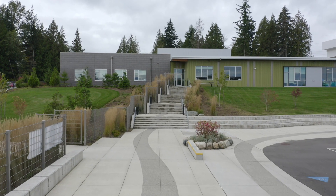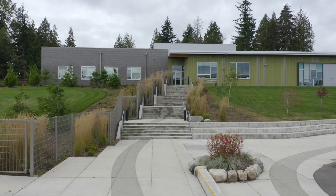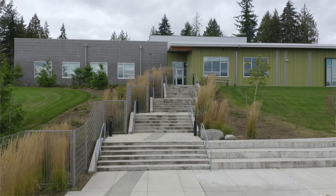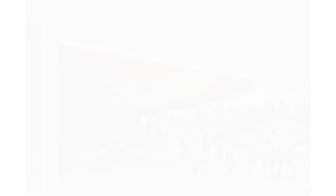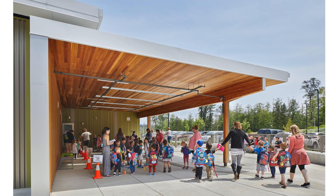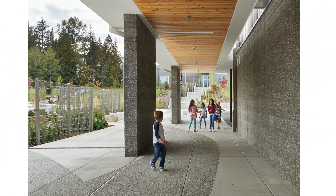The idea of flow became a significant part of our design efforts. In addition to the way that water flows on the property, our students also flow through it. Our students arrive at one end of each school and gradually make their way through corridors to common and shared spaces, educational locations, and ultimately to their classrooms.